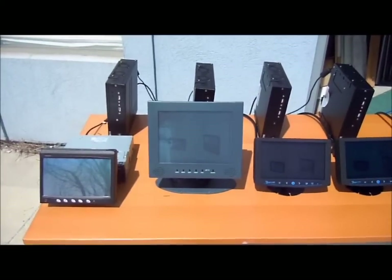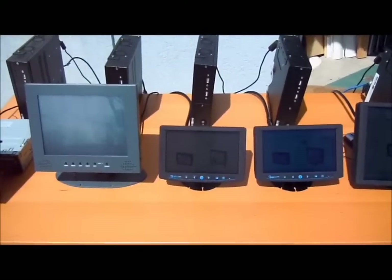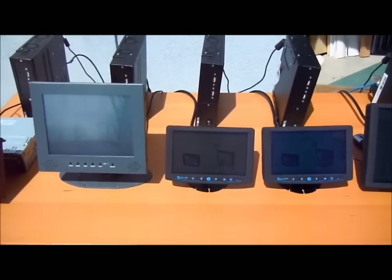The second one is 800 nits with LED backlights, and the third is 600 nits with no optical enhancement and LED backlights.